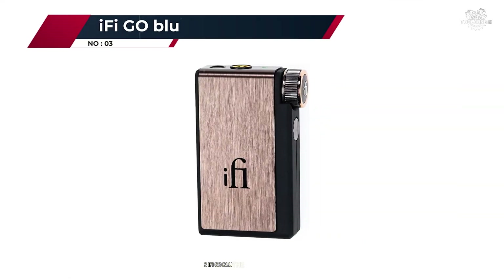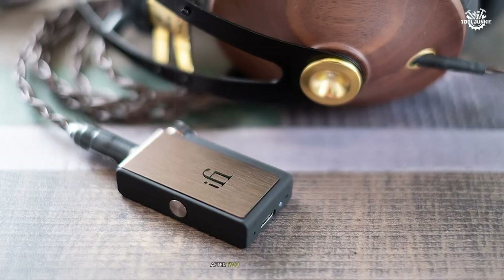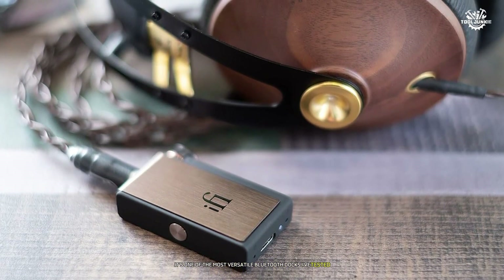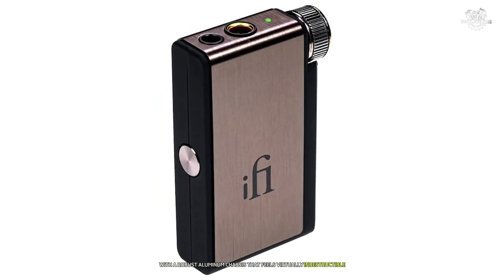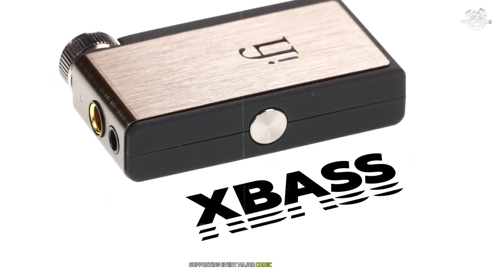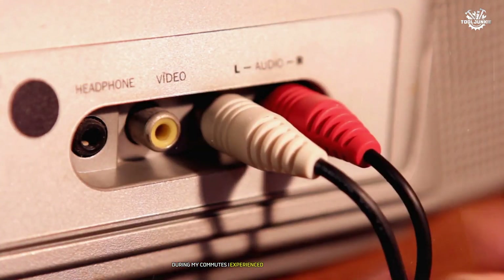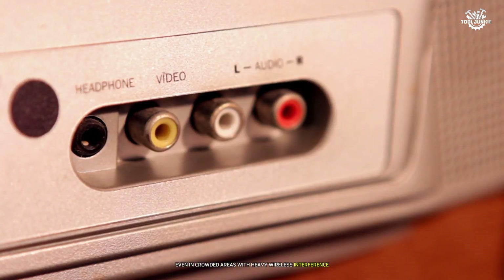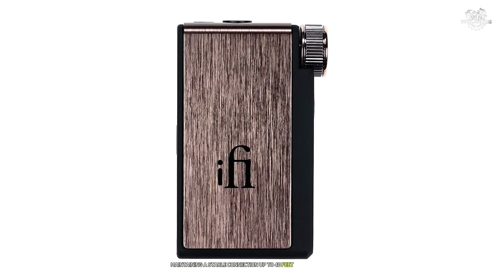Number 3: iFi Go Blue. The iFi Go Blue represents a significant evolution in portable DAC technology. After two months of daily use, I can confidently say it's one of the most versatile Bluetooth DACs I've tested. The build quality is exceptional, with a robust aluminum chassis that feels virtually indestructible. The Bluetooth implementation is particularly impressive, supporting every major codec including LDAC, aptX HD, and AAC. During my commutes, I experienced virtually zero dropouts even in crowded areas with heavy wireless interference, and the range exceeded expectations — maintaining a stable connection up to 40 feet in open spaces.